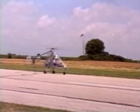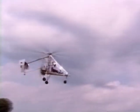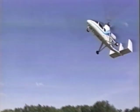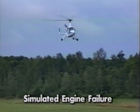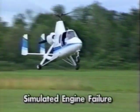Autogyros have been performing vertical takeoffs and zero roll landings since the late 1930s. Should the engine quit at any time, the aircraft floats safely back to the ground on the auto-rotating rotors.